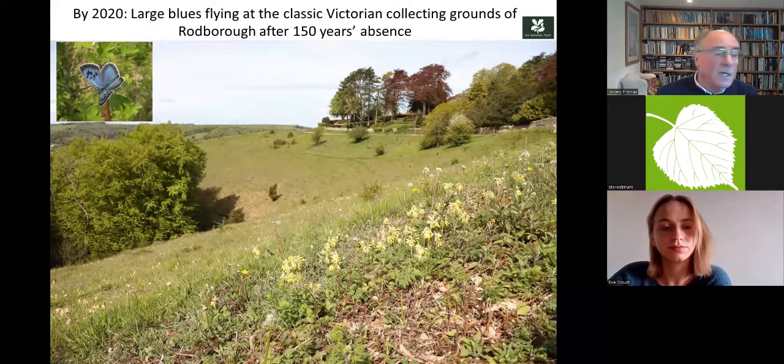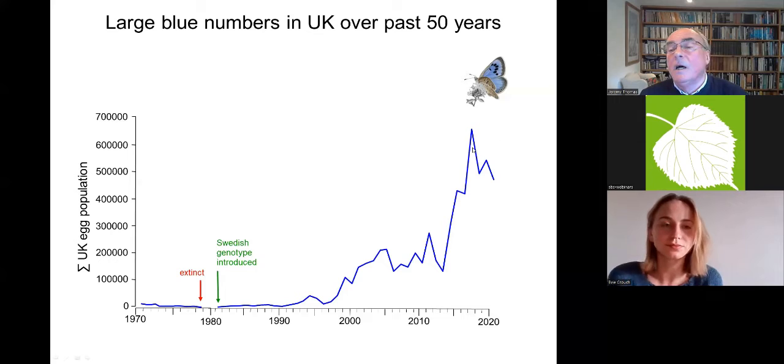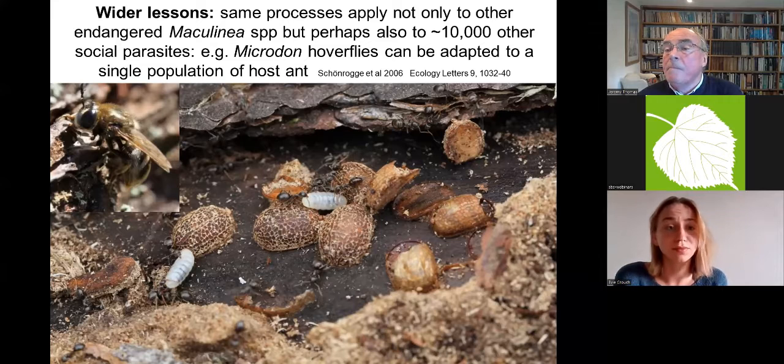Here we are 50 years on. Numbers go up and down — this is not on a log scale — and these dips are drought years. This was a freakishly good year for weather. I think it's going to stabilise around here and gradually creep up as we get more and more sites.